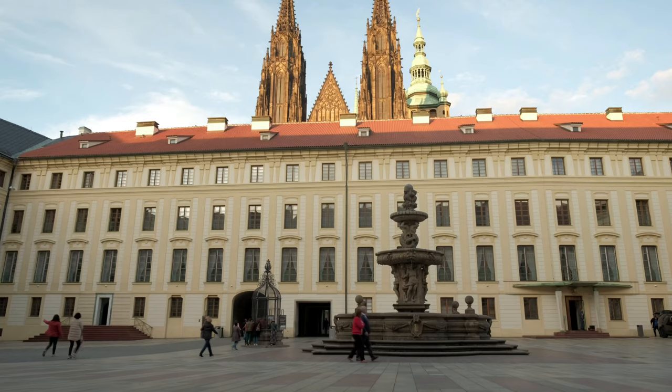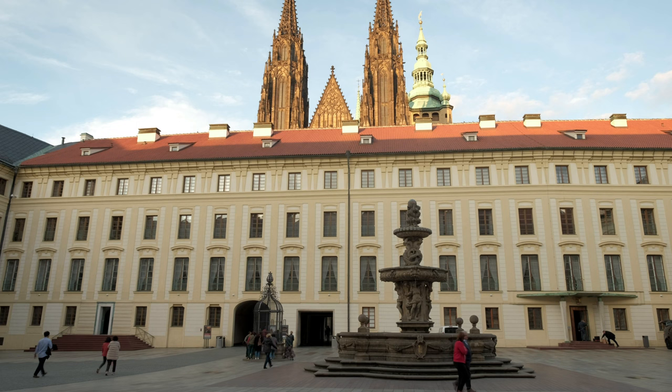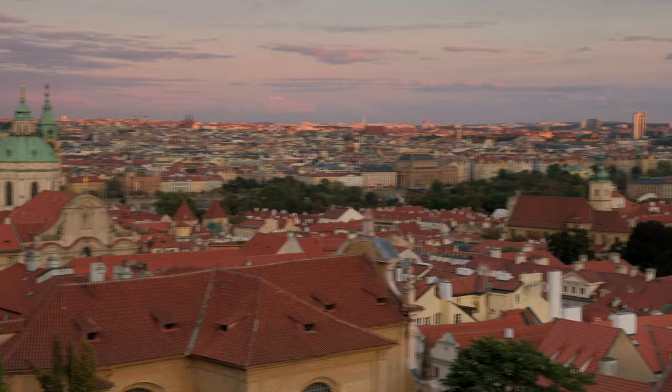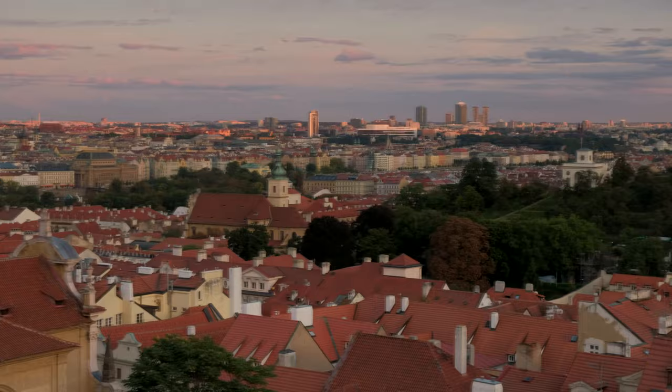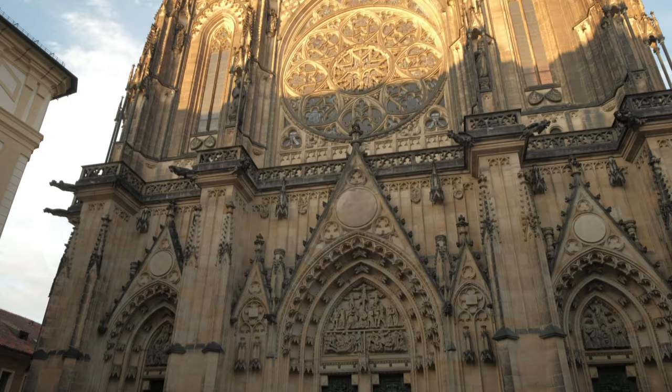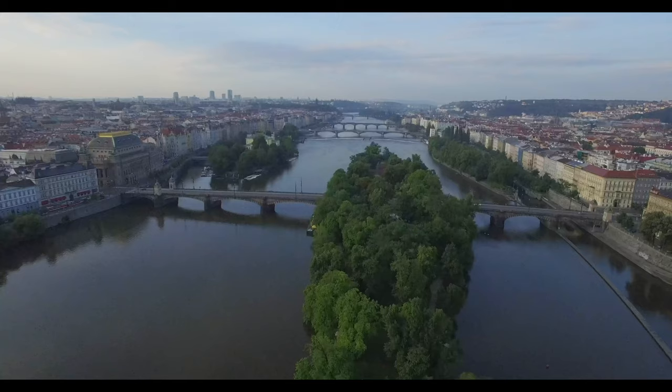Prague Castle, nestling on a hill above Malá Strana on the west bank of the Vltava, is another great location. It's best visited in the late afternoon or early evening, as the light will not only be great on the castle itself, but on the panoramic views it affords over the old city of Prague. It's also possible to shoot the sunrise over the city from the terraces in front of the castle. In the castle grounds is the magnificent St. Vitus Cathedral, which dominates the skyline of Prague and is equally impressive up close and personal.